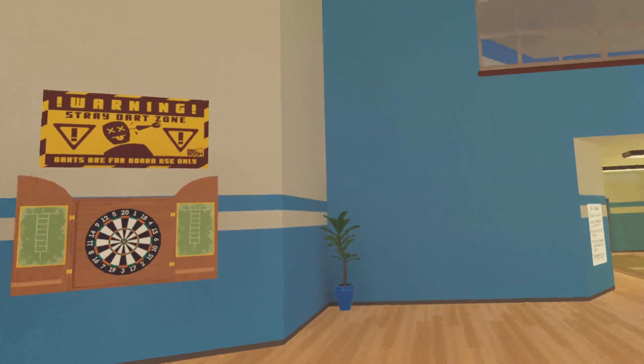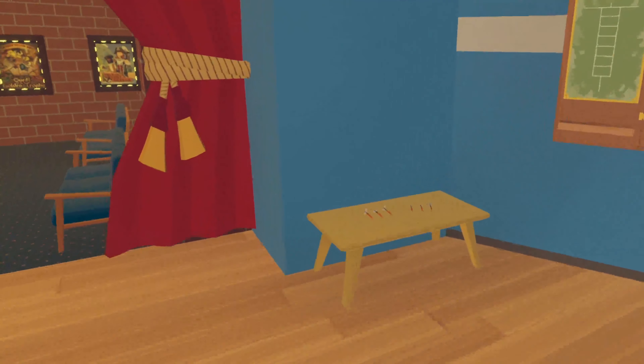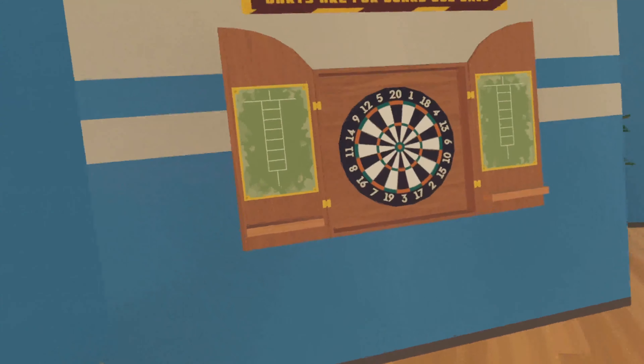Turning around 180 degrees is the dartboard. The look of the dartboard hasn't been changed, but its location has been changed to where the basketball hoop would be. There's also a small table with darts next to it.